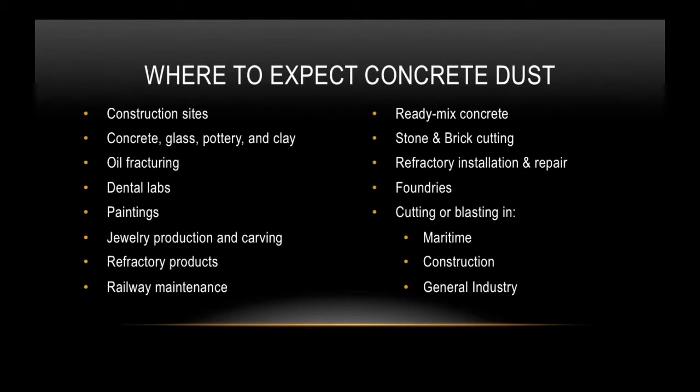Here are some environments where you can expect this deadly concrete dust: most definitely at construction sites; any locations involved with concrete, glass, pottery, and clay; anywhere there is oil fracturing taking place; dental labs; paintings; jewelry production and carving; and even jewelry polishing. Refractory products. Railway maintenance. Ready-mix concrete trucks and ready-mix concrete plants. Stone and brick cutting. Refractory installation and repair. And cutting or blasting in maritime, construction, and general industries. Remember, if no cutting or blasting is taking place, it doesn't mean the hazard isn't there — it probably is, and it's just in the dust or in the air for you to breathe in.